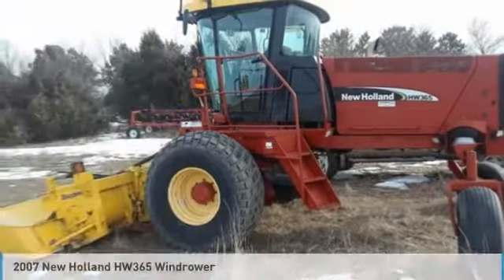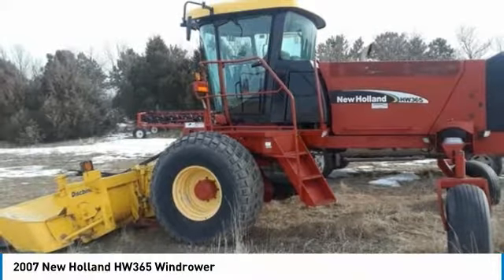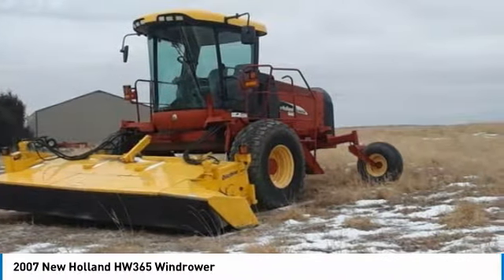The 2007 New Holland HW365 Windrower for sale in Martin, South Dakota 57551. Get ready to maximize your efforts in the field with this 2007 New Holland HW365 Windrower.